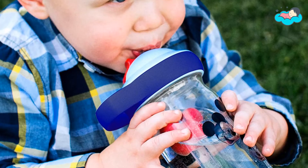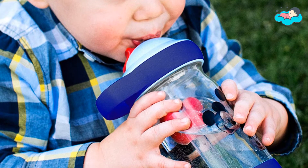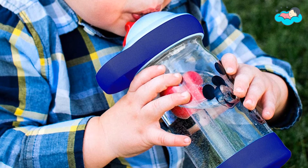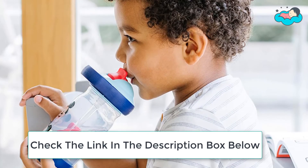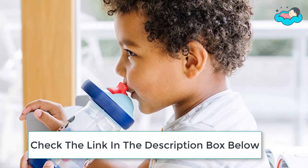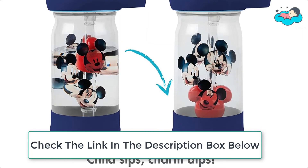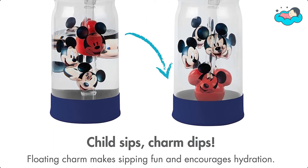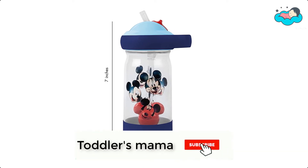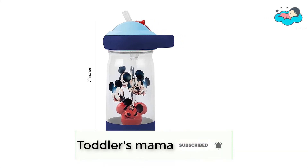At number 3, we have the First Years water bottle. Thirsty toddlers have a fun new way to stay hydrated with the Disney Sip and See toddler water bottle. The straw features a cute Mickey Mouse charm that floats on the drink inside the bottle. The floating charm makes sipping fun and encourages hydration — as your child sips, the charm dips, encouraging kids to keep sipping as they help Mickey swim to the bottom. It's easy to prevent leaks, and the lid and bottom also have drop-guard bumpers to help prevent breakage if your child drops it.